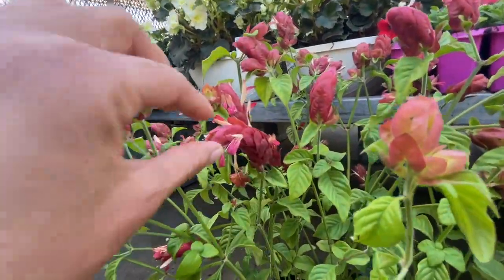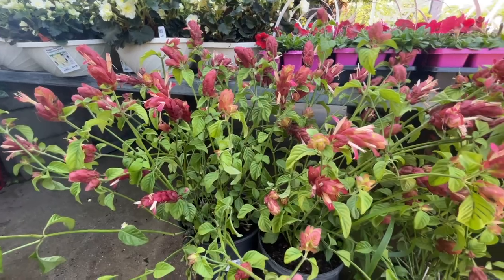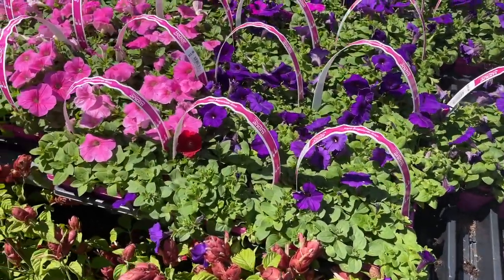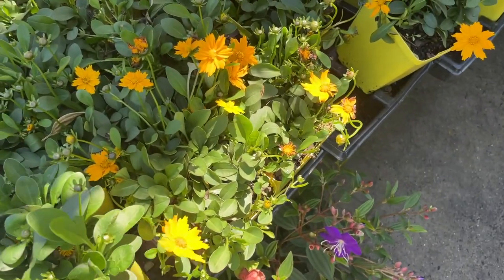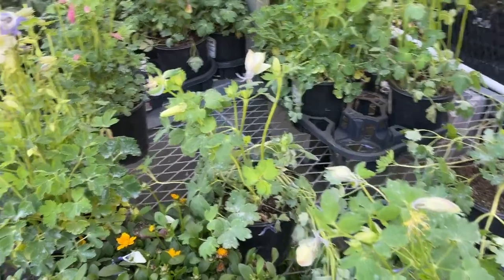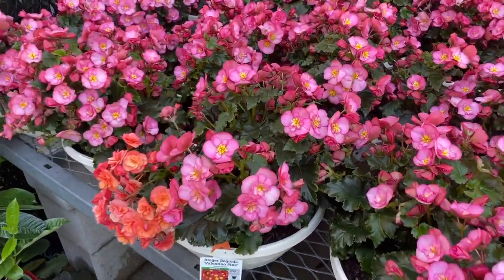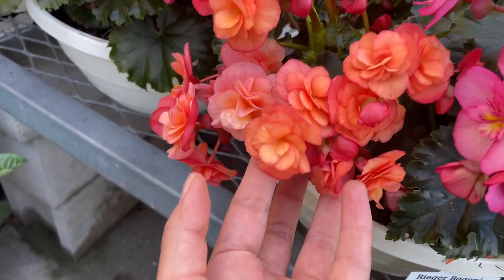They have wave petunias for $12.98 a pack, and different colors — purple, pinks. They have tuxedo for $4.98. Pretty little yellow flowers. They also have columbine in a blue color — so pretty. And then more begonias — look at this — also $24.98, oh my!